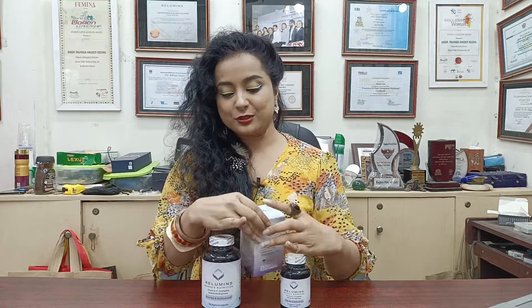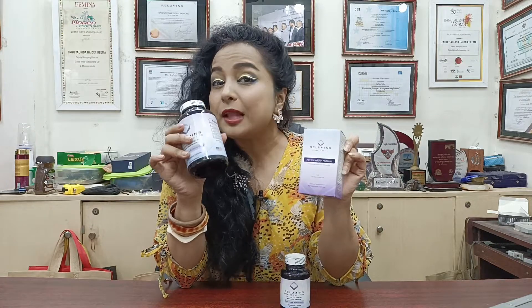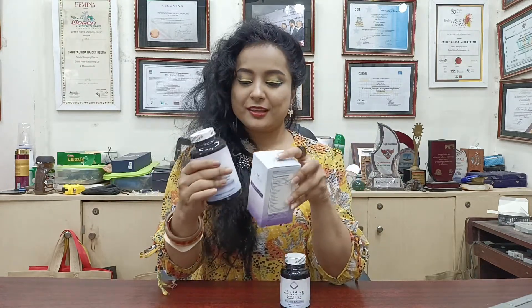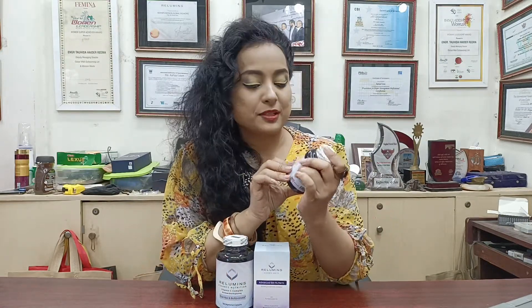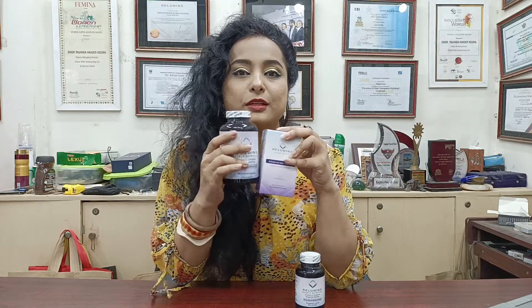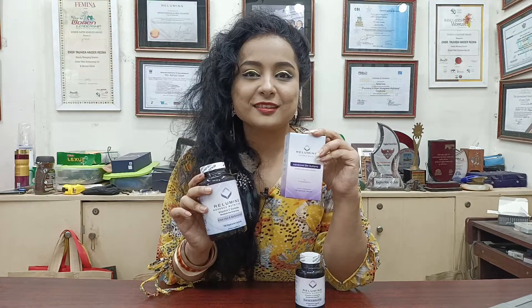Along with this, if you combine it with Vitamin C complex, it will help with better absorption. Here the Vitamin C complex has 60 tablets — I recommend combining and taking them together, which is what I am doing. It is working like a wonder.